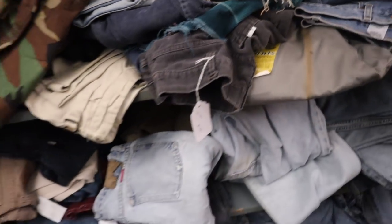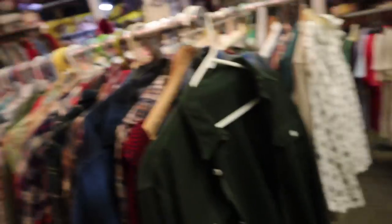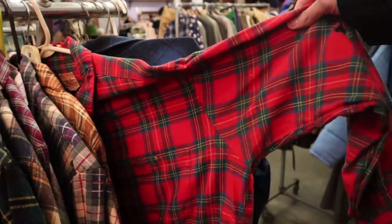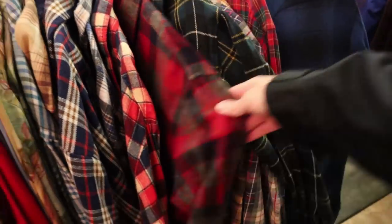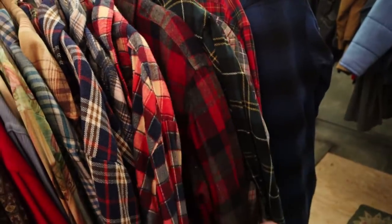Anytime you go to a vintage place, you're always going to have tons of corduroy — it's like everywhere. They also have flannels. Some of these colors are a little crazy — this one screams Christmas. But this one's not a bad color; I just don't know if it'll fit.